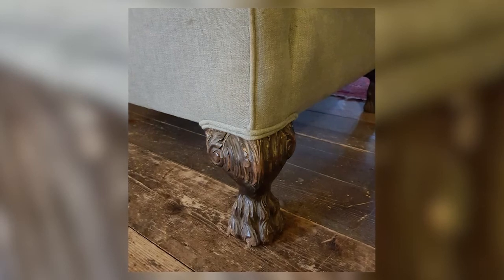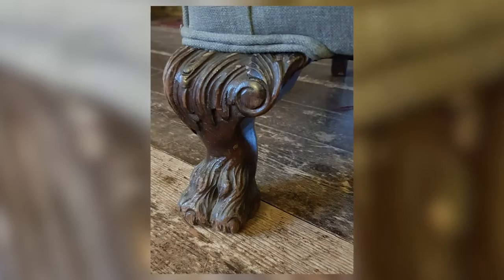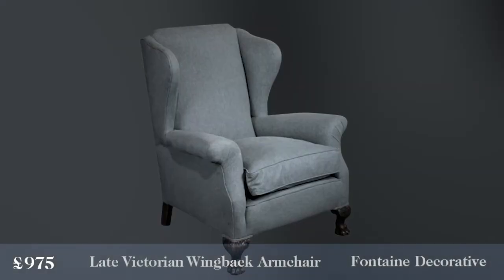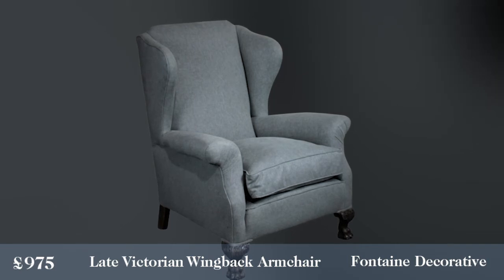We've got these fabulous, very heavy and characterful lion's paw feet on the bottom. Somebody actually had to carve that out of a block of wood — it just goes to show the great quality. Go down to the high street or superstores and try to find a piece of furniture with wonderful characterful carved feet like that. You're not going to find it, but you will find this from Fontaine Decorative Antiques for £975.